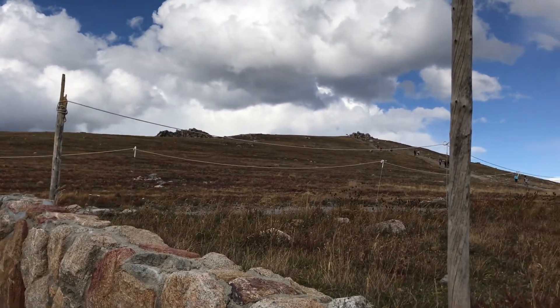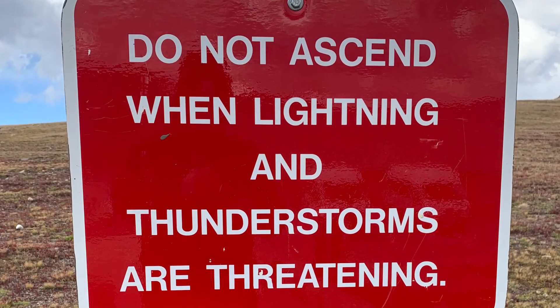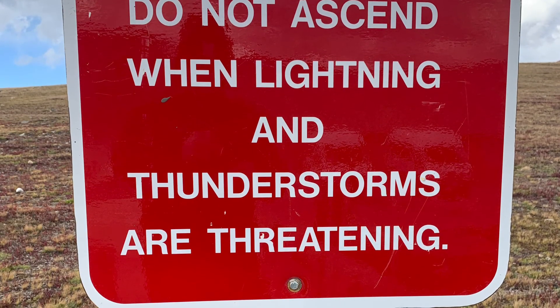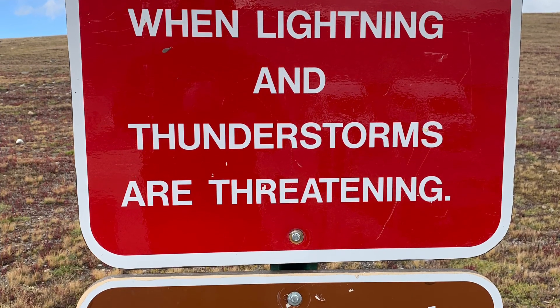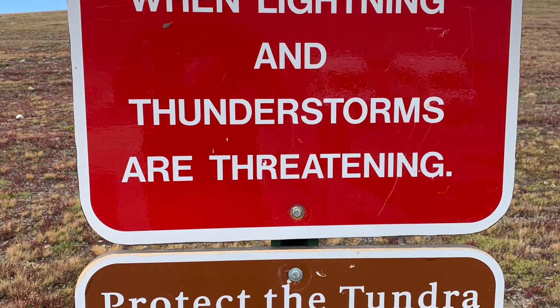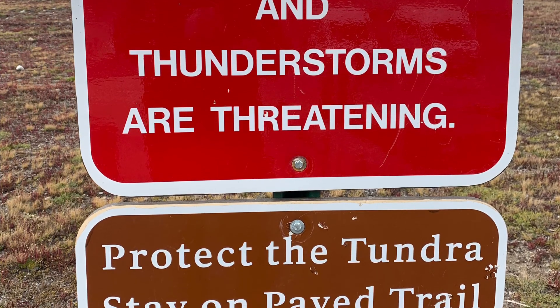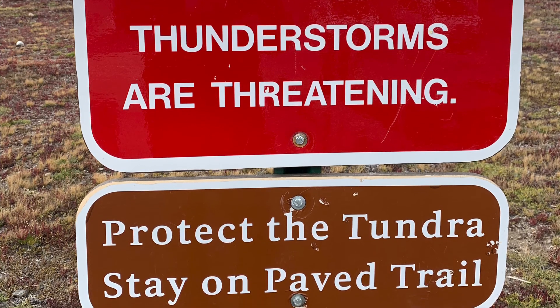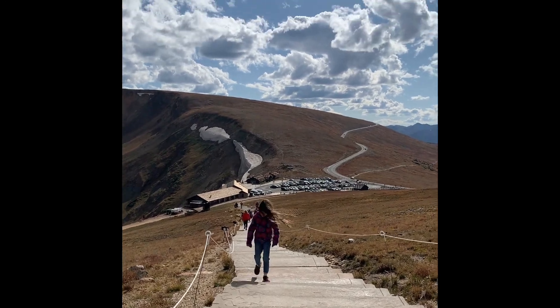Don't ascend when there are thunderstorms, because it's very dangerous and lightning strikes happen every year. Generally, storms and showers tend to hit in the afternoon here in Colorado, so if you're planning a hike that takes you above tree line — above about 11,000 feet — it's best to start in the morning and make sure you're already descending by early afternoon to avoid lightning strikes.